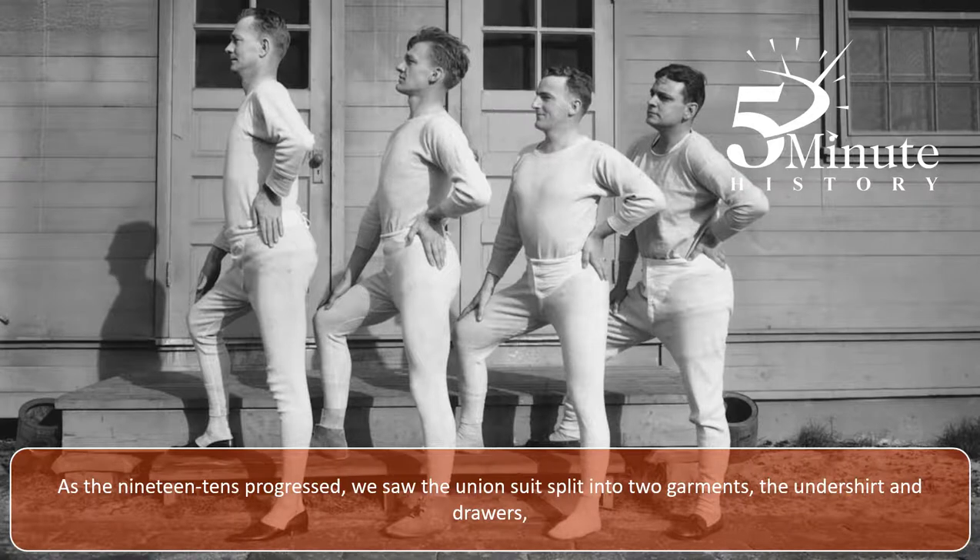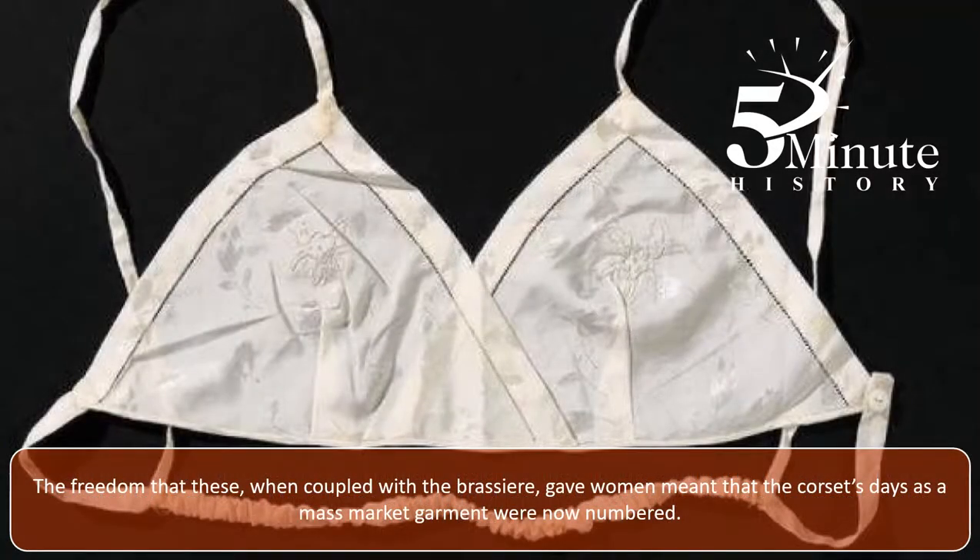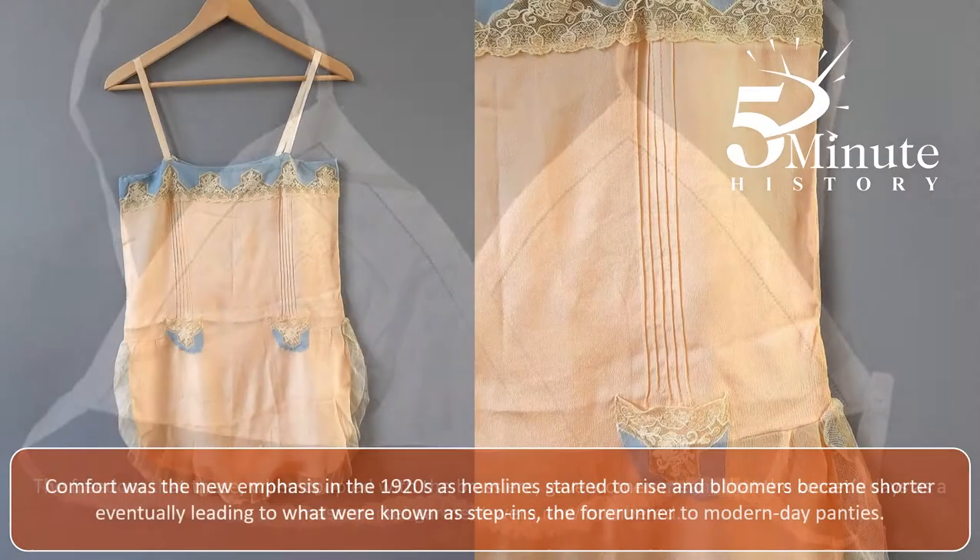As the 1910s progressed, we saw the union suits split into two garments: the undershirt and drawers. And the first bra, or to give it its full name, brassiere, came onto the commercial market, which was patented by its designer Mary Felt in 1914. By the end of the decade, bloomers had also arrived. The freedom that these, when coupled with the brassiere, gave women meant that the corset's days as a mass-market garment were now numbered.